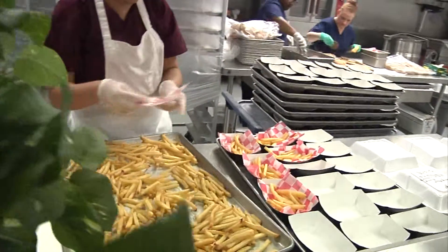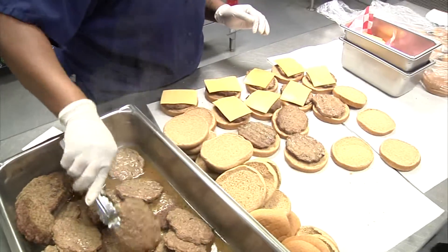We have a few other items that are on our menu that we will not be able to sell à la carte, unfortunately. College Station ISD is working hard to reduce those items as much as they can.